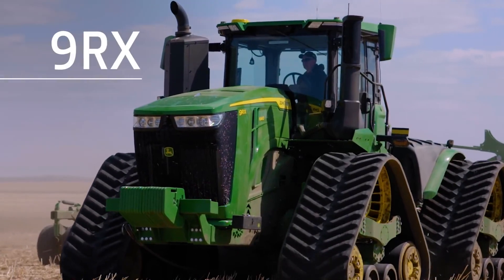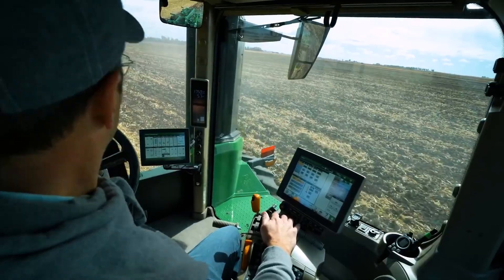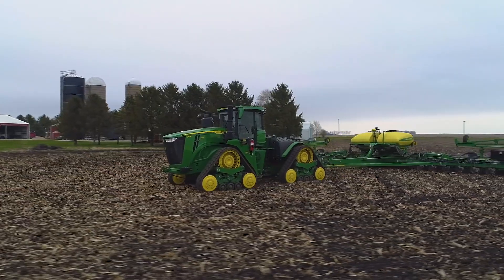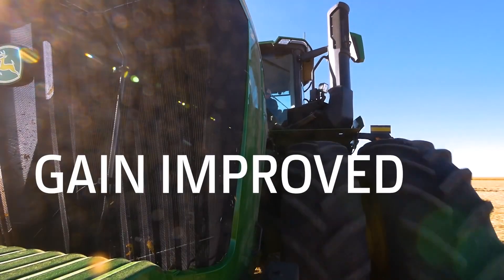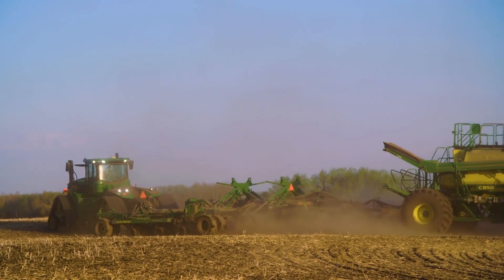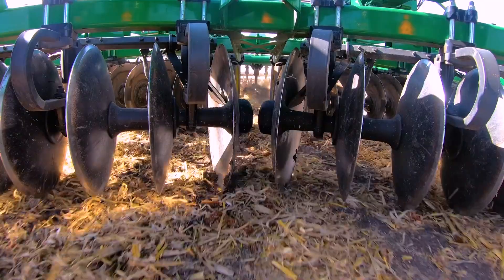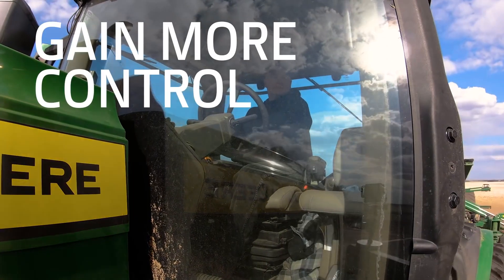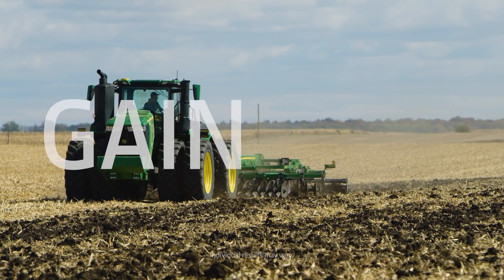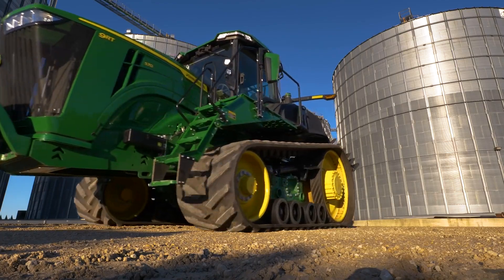Not only will these tractors help you gain ground during tight operating windows, but they'll also help you gain confidence in the quality of your field work through integrated precision ag technologies, gain improved efficiency thanks to more horsepower and hydraulic flow so you can pull wider, heavier implements faster and more precisely, gain more control through advanced monitoring capabilities, and gain time with John Deere Connected Support, which can help keep you up and running.